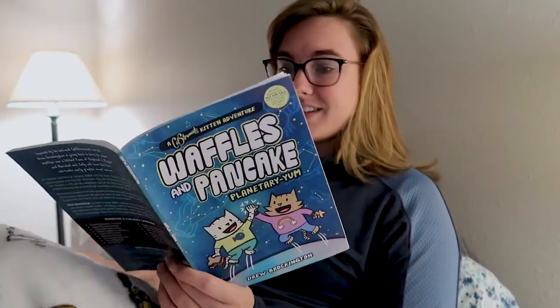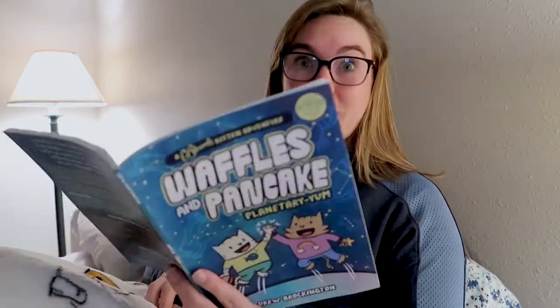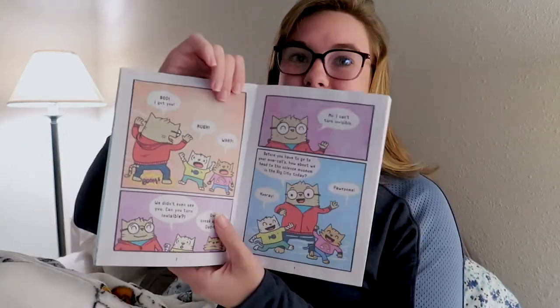It looks like the book is taking place on a Saturday because it says it's Saturday — hooray, no school today. What a great day. Let's watch cartoons, let's wear pajamas all day. I could definitely get on board with that. And then in comes Dad Cat.